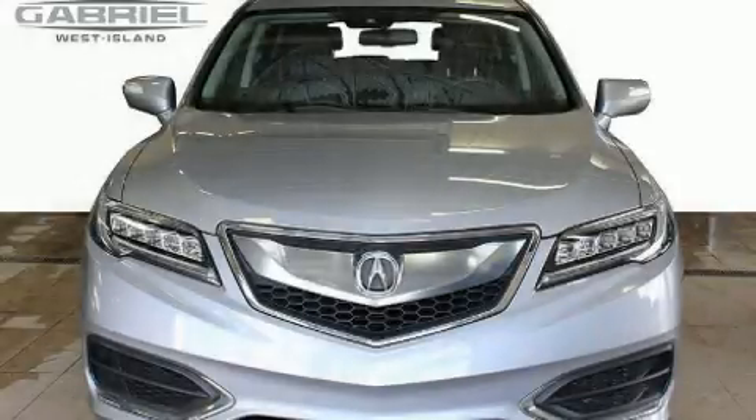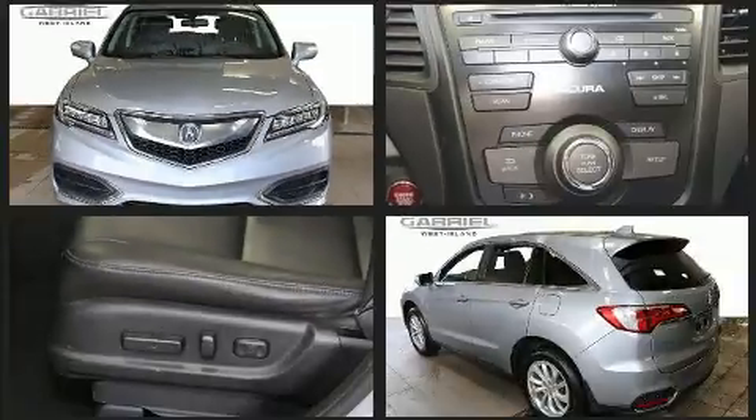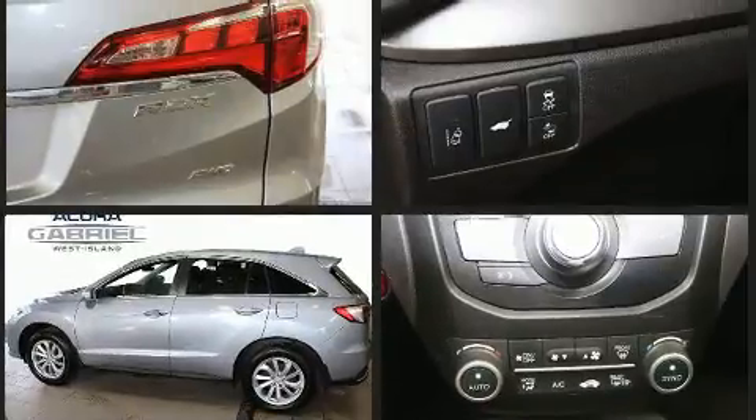Treat yourself to a test drive in the 2016 Acura RDX. Under the hood, you'll find a six-cylinder engine with more than 270 horsepower. For added security, Dynamic Stability Control supplements the drivetrain. All-wheel drive maintains traction at all four corners.